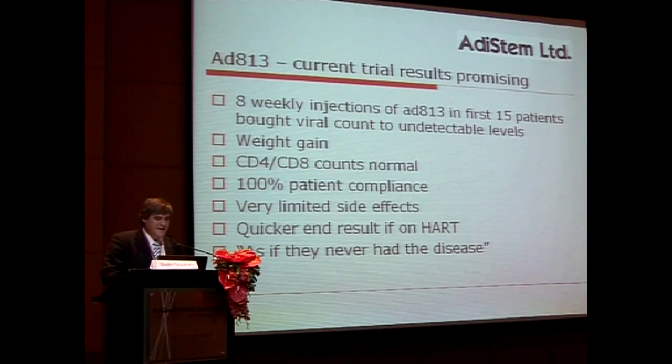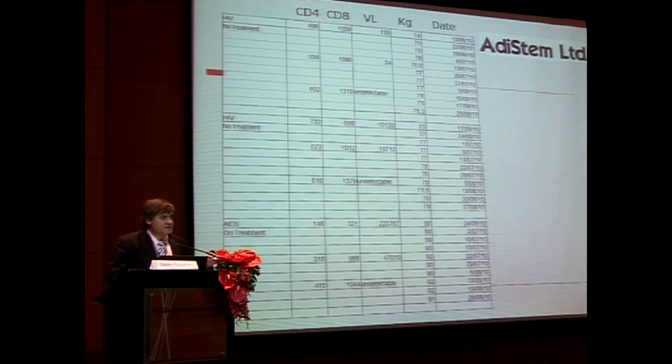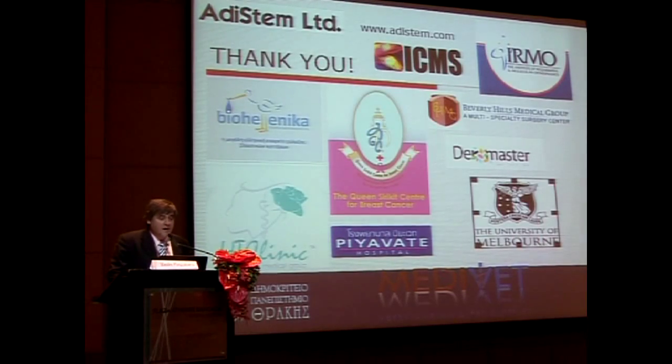In the HIV trial, eight weekly injections in the first 15 patients has brought their CD4 and CD8 counts to normal and they're completely virus-negative, whether or not they were on HAART. This is the power of what these stem cells can do if we further research them and understand their physiology. Thank you very much and sorry for going over time.